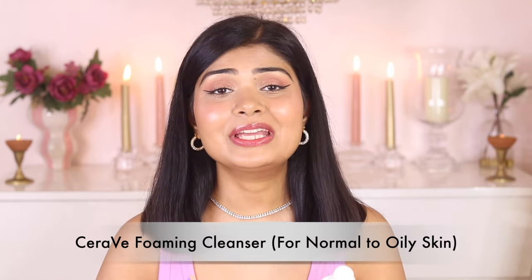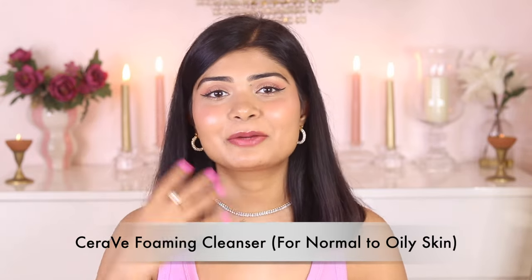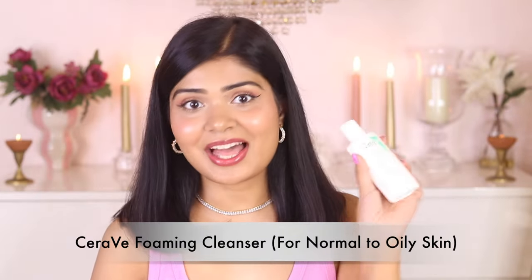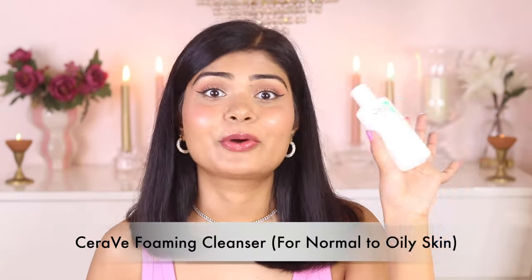I was 99% sure that I wouldn't like this cleanser because foaming cleansers make my skin so irritated and dry. But I'm glad I kept an open mind and gave this one a try because I was pleasantly surprised by how gentle it was — it didn't make my skin dry or irritated and it cleaned my skin deeply without disrupting my skin barrier, which is very important for me. It was a happy exception and I think it would work on every skin type, but it's especially great for oily skin.